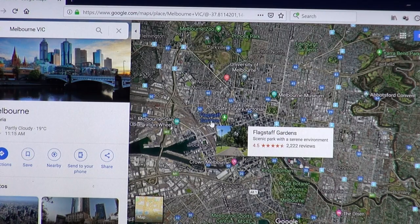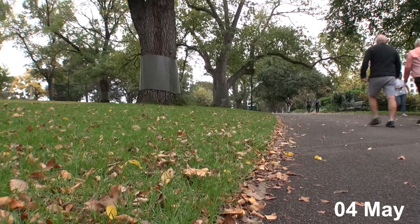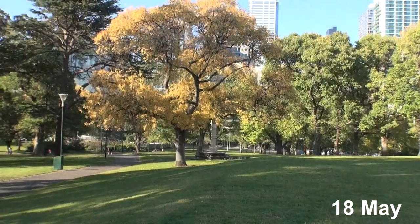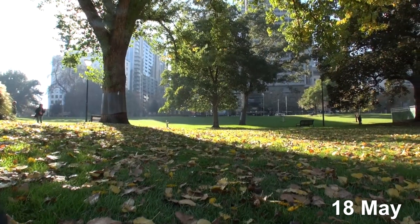Firstly, Flagstaff Gardens. This was the weakest of all the parks I filmed for autumn foliage. It's still a nice park to visit with some nice autumn colours, but if you're just coming for the autumn plumage it's a bit underwhelming and you'll be a little disappointed.